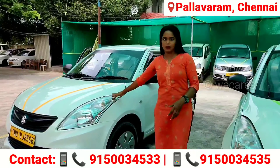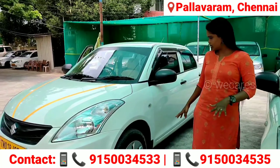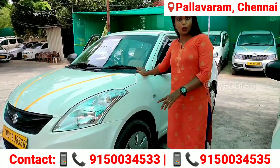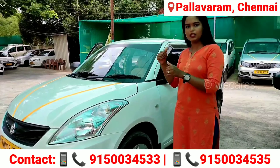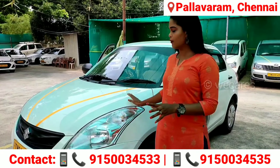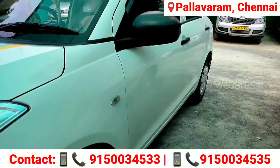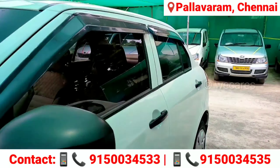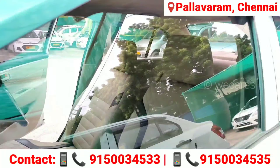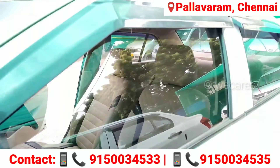We will purchase this 2019 year model. In this car, the tires are in pretty good condition. This car is a 2019 year model and it is a Swift Dzire. The price of this car is 6,00,000. It is 45,000 km. This car is a single owner. It is a diesel vehicle. The interior of this car is very good.